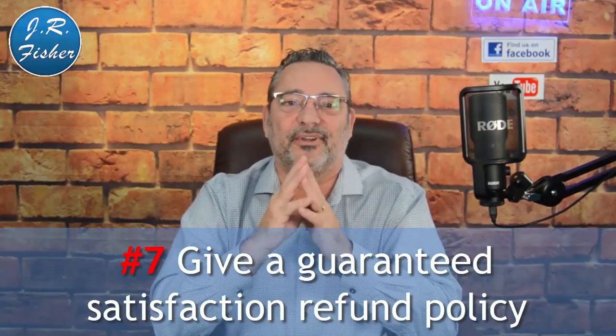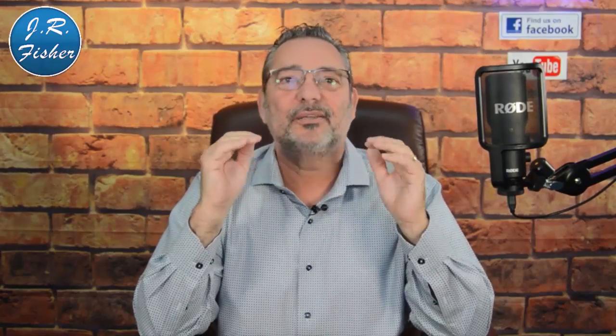Number seven: give a guaranteed satisfaction refund policy. If people don't see a refund option, they probably won't buy. A refund policy takes the pressure off the consumer and lets them confidently pull out their credit card. Make it specific — something like '100% refund, no questions asked, for 30 days.' Longer refund policies actually don't increase refunds but do increase sales, so consider a 60-day policy over a 30-day one.